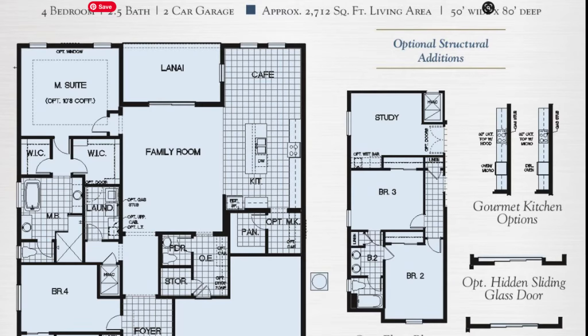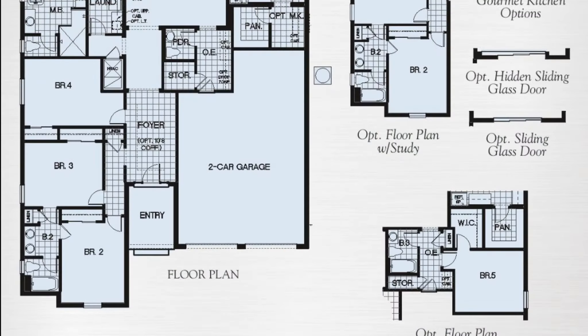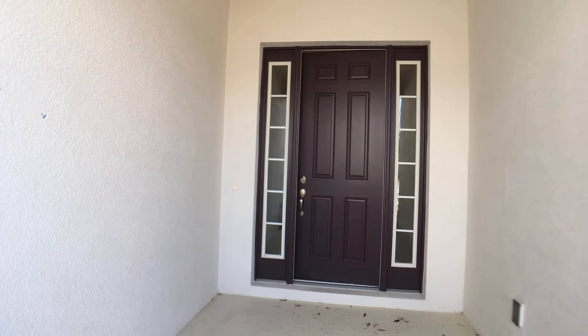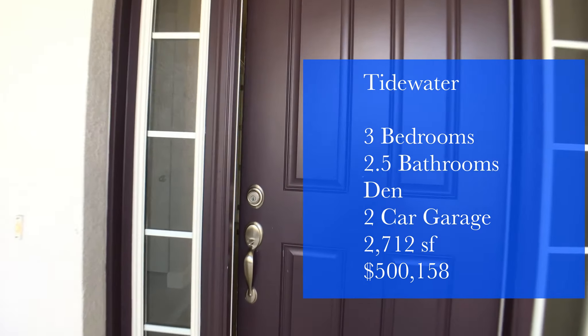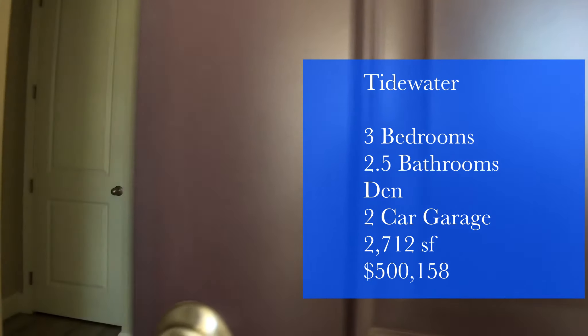We're looking at an inventory home that's move-in ready. The Tidewater has an open, airy floor plan that has a few tricks up its sleeve. This one-story home features three bedrooms, two and a half baths, an office, and a two-car garage. This home is 2,712 square feet. The list price on the Tidewater at the time of filming is $500,158.